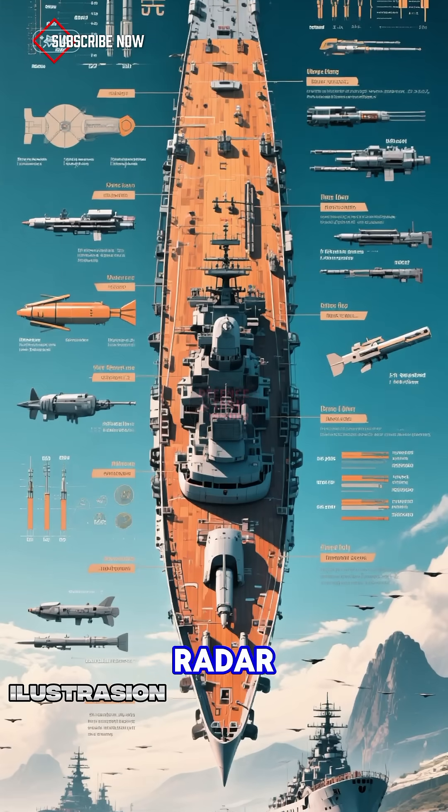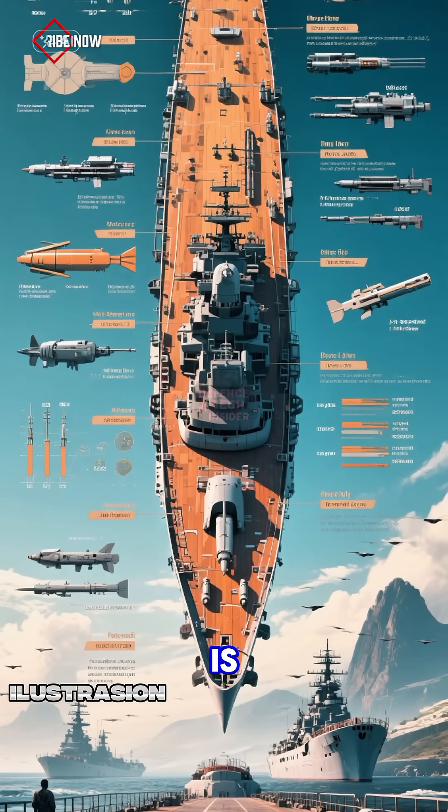Size, weapons, radar, weaknesses — and why every neighboring country is watching closely.